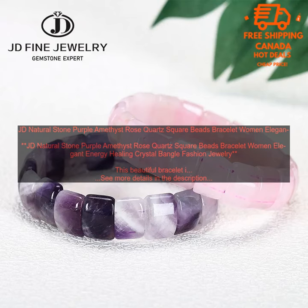It is a great choice for women who are looking for a stylish and elegant way to show their love of crystals. The bracelet is also said to promote healing and balance, making it a great choice for those who are looking for a more holistic approach to their health and well-being.